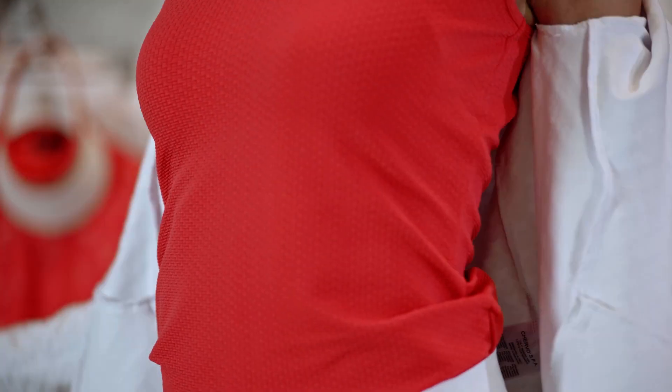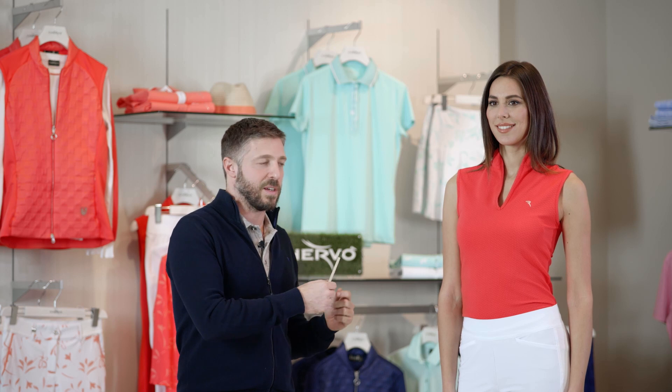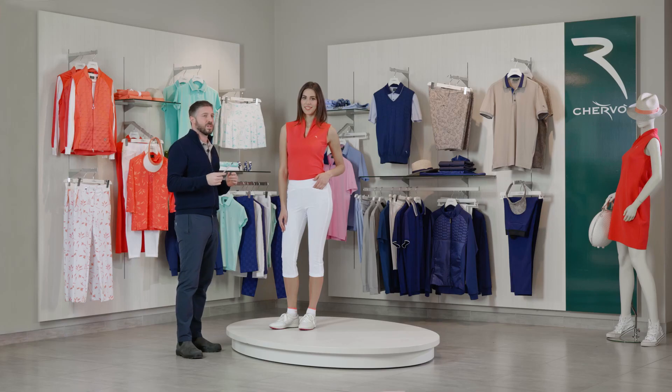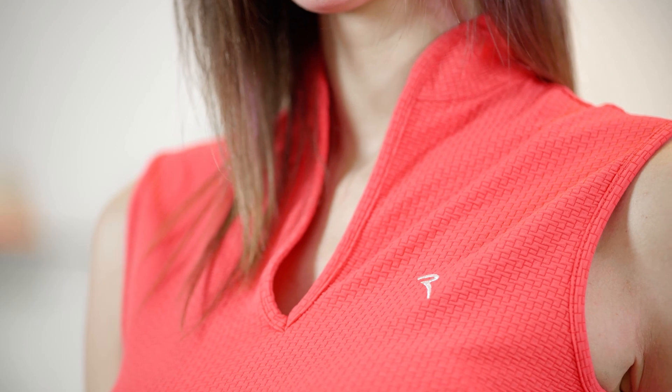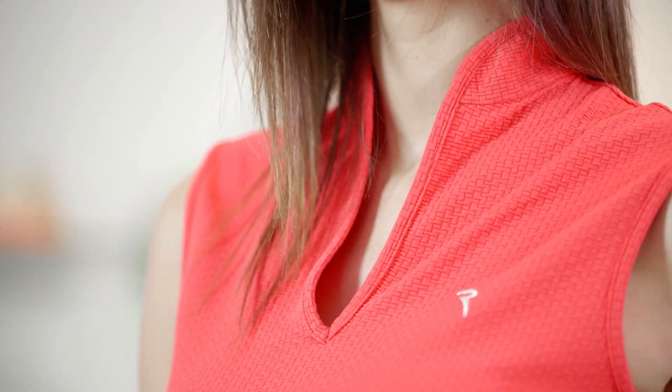Attitudine is the new sleeveless polo shirt made with a matte laser fabric. It's a three-dimensional stretchy fabric and the fit is very, very slim. It's a sleeveless polo but also without buttons on the chest, which means this polo helps emphasize the feminine and the sexy look.